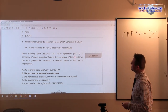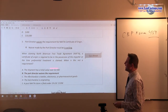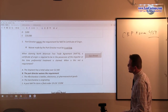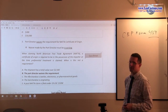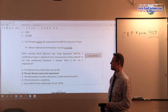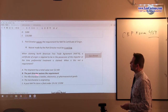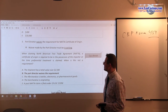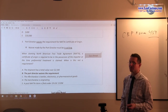So, port director — now you can say Center Director — waives the requirement for the NAFTA Certificate of Origin, and that waiver must be in writing. When claiming NAFTA, a Certificate of Origin is required to be in possession at the time of preferential treatment — notice, before or at. When it is not required: the shipment has a total value equal to or less than $2,500; if it's over, that won't work. The port director waives the requirement — that is another criteria.